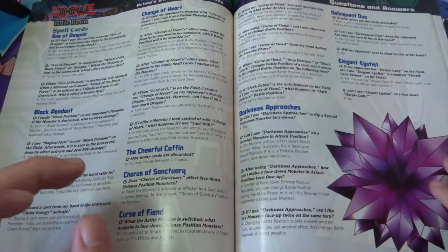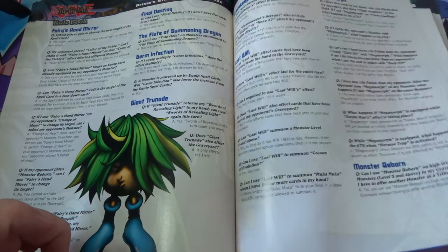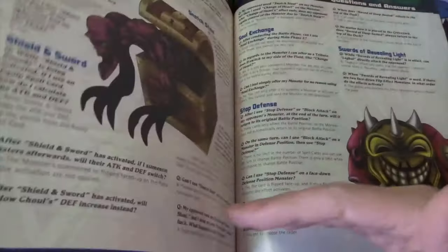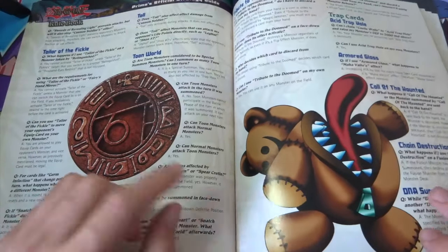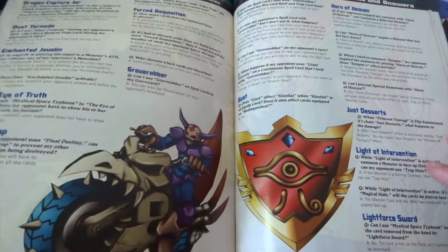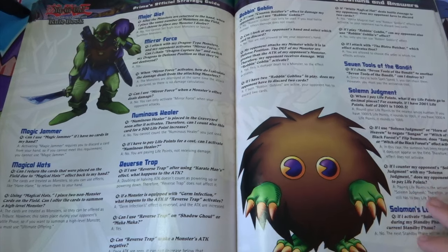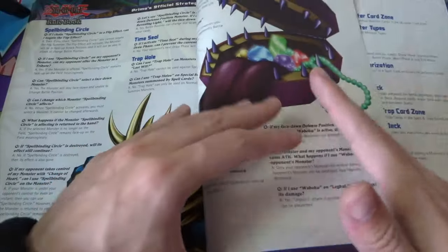Oh god, Penguin Night — I remember Penguin Night. I used to run Penguin Night just because I liked penguins. Damn my naivety, damn my youth. There's Giant Flea too. The rest of the book is just questions and answers to finish, which is fair enough. The artwork is cool though — even Megamorph's artwork looks really cool. And of course, a massive Kuriboh. That's getting to the end of it — just questions and answers to finish.